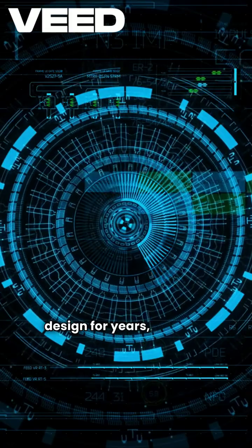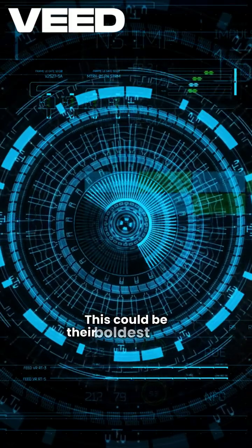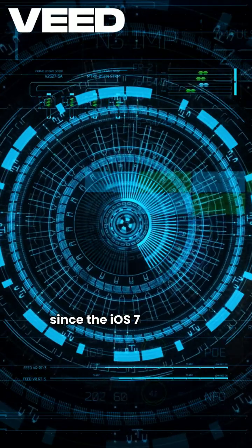Apple's been playing it safe with design for years. But this could be their boldest move since the iOS 7 redesign.